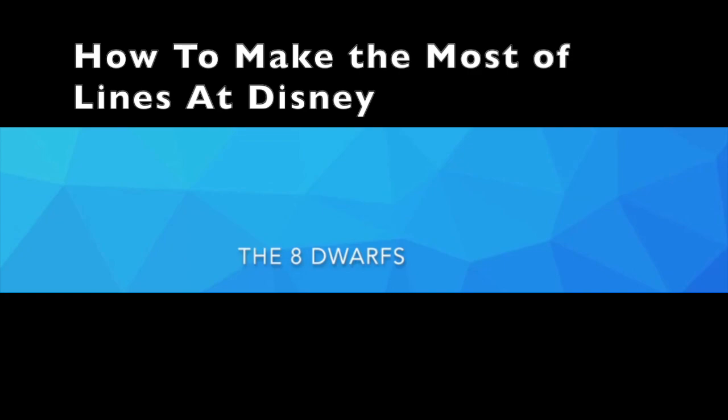Mickey's Run Away Railway typically has the same line structure all day, so don't worry about getting to that straight away. For Animal Kingdom, we recommend choosing one of the Avatar rides, since you can only choose one, and then choose another one for either Expedition Everest, the Kilimanjaro Safari, or the Kali River Rapids.